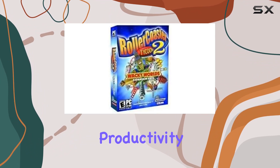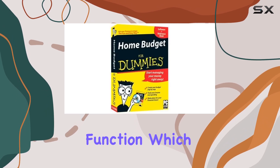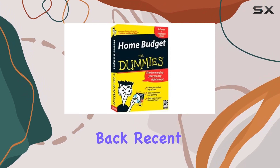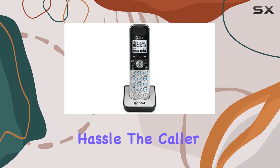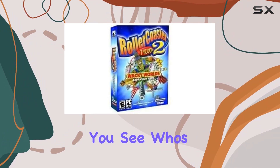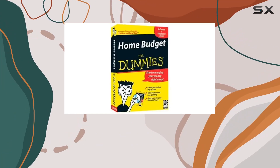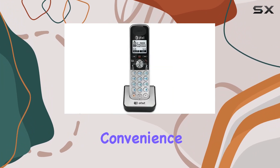One of the standout features is the last 20-number redial function, which allows you to easily call back recent numbers without hassle. The caller ID announce and call waiting features ensure you see who's calling before you pick up, while the intercom function lets you communicate between handsets within your home, perfect for multi-room convenience.